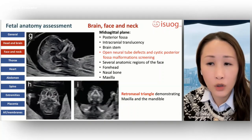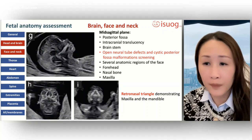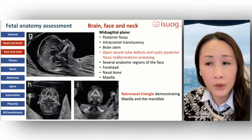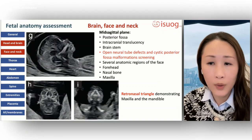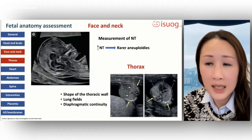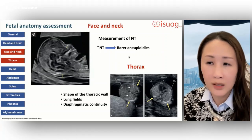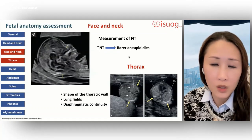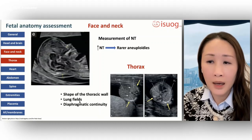The magnified mid-sagittal plane of the head and neck enables assessment of several anatomical regions of the face including the forehead, nasal bone, maxilla, mandible, and mouth. The fetal facial profile should be completed by an axial or coronal view to visualize the eyes with their inter-orbital distance and the retronasal triangle demonstrating the maxilla and mandible. Sonographic assessment and measurement of the NT should be part of the screening protocol independent of whether it is used for risk assessment of aneuploidy, because increased NT may be a marker for rarer aneuploidies.